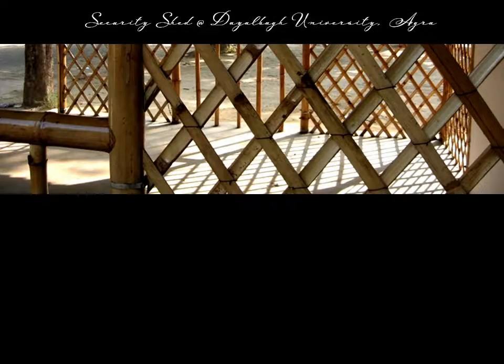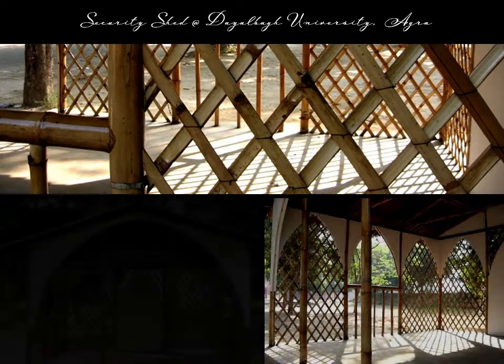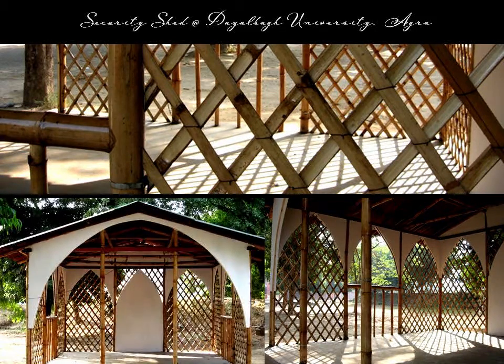We constructed a security shed as a prototype shelter at Dialba University in Igre. This project, executed in 2005, was a response to prove the performance of bamboo as a reliable building material.